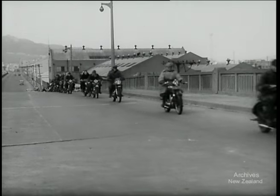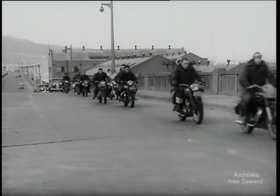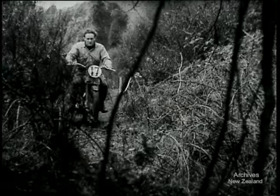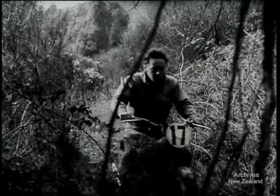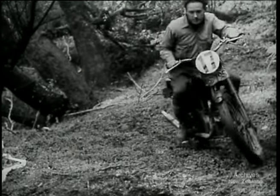Thirty-six motorcyclists from the Manawatu and Wellington clubs set out for their annual reliability trials at Upper Hutt. In the trials, care not speed is the important thing. Riders must keep inside the lines and points are lost if the engine stalls or their feet touch the ground.